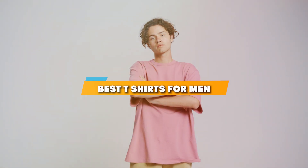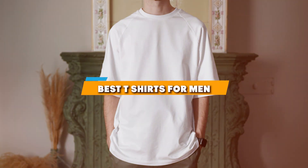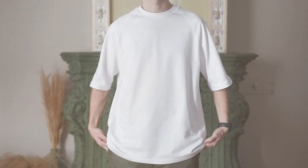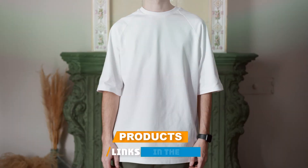Welcome to today's video where we dive into the world of men's fashion, specifically focusing on the best t-shirts that combine comfort, style, and durability. Whether you are updating your wardrobe or searching for that perfect fit, we have got you covered with our top picks. From classic crews to versatile v-necks, these selections are not just about looking good — they are about feeling great and solving common clothing challenges. Let's get started and find out which t-shirt stands out the most.